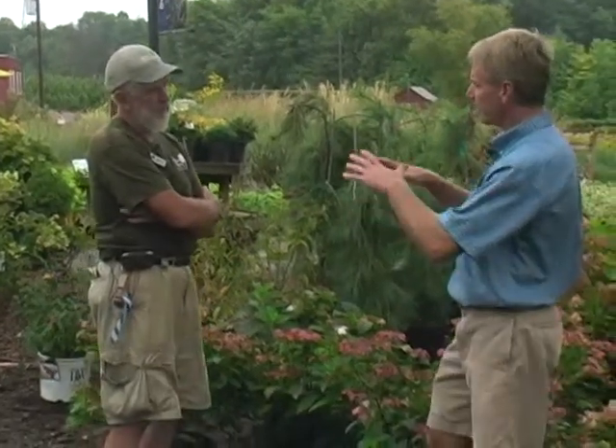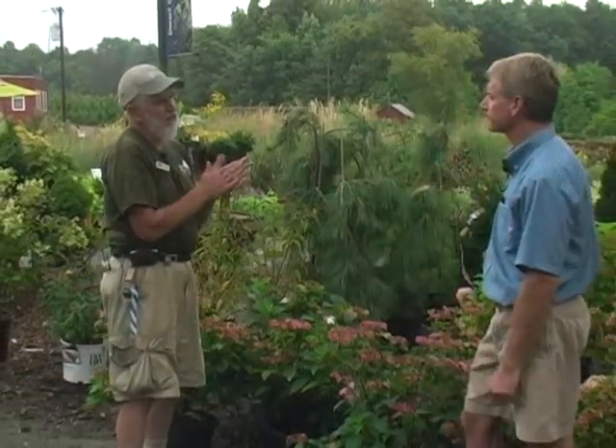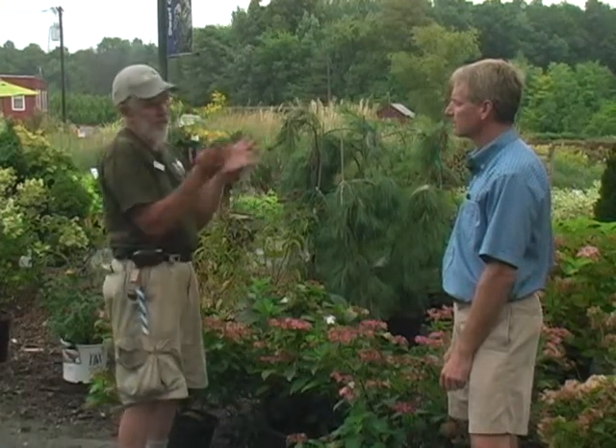The plant is actually bringing sugars and carbohydrates down into its root system — it's storing. Usually everything living on this planet, whether people, animals, or plants, are affected by the sun. In June, the sun starts getting less. The plants sense this through their leaves and growth habit, and they begin slowly storing for the winter. They need these food supplies to get through the winter. The earlier you plant in the fall, the more time the plant has to get used to the soil.